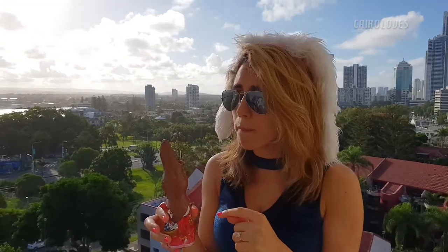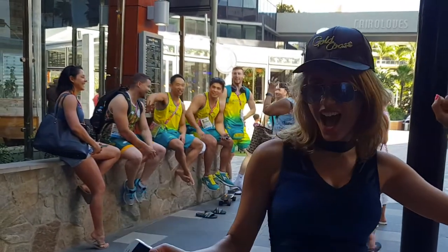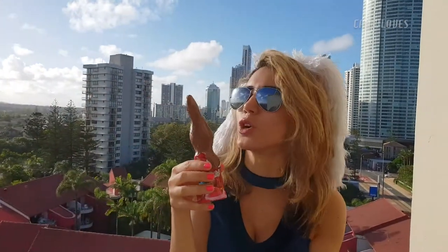American chocolate tastes like vomit, and I was really worried this was going to taste the same way — but I'm pleasantly surprised. Australians, you have done me proud. I am going to thoroughly enjoy eating the rest of this bunny rabbit.